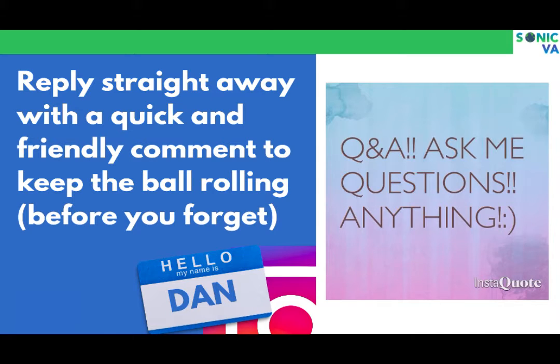You want to reply all the time — this is where you really need a VA. When people reply to your posts, be on every comment and every like. If someone likes your photo, go like theirs. If someone posts a cool comment, make sure you comment on their content too. Reply straight away.